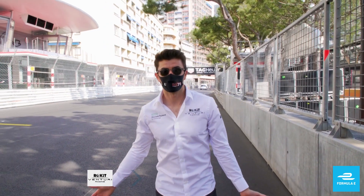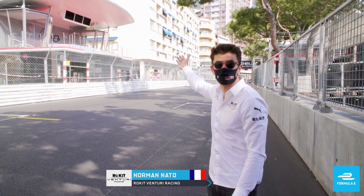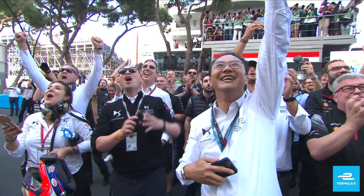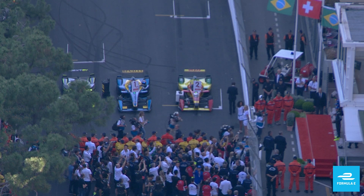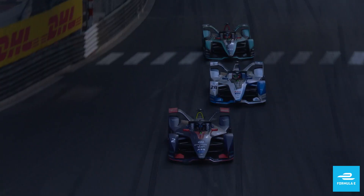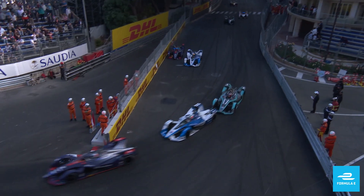So we are here on the grid of Monaco. Behind me is the podium, where I hope I will be standing at the end of the race. And also here, there is the first corner at the end of the straight line, which is quite important and quite difficult, because this is where there is a lot of action always.